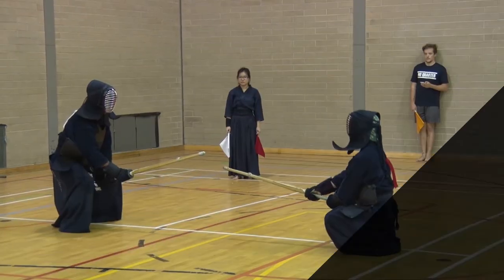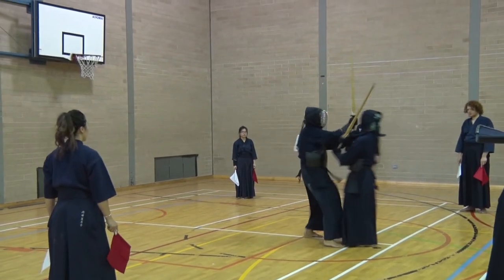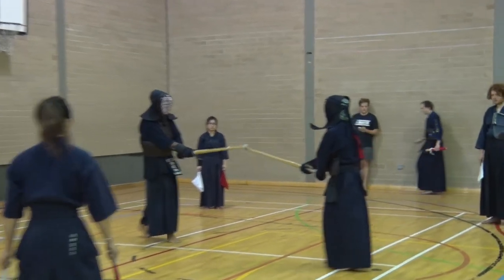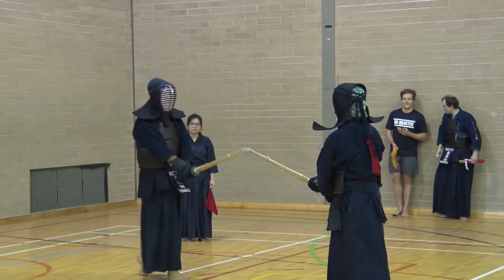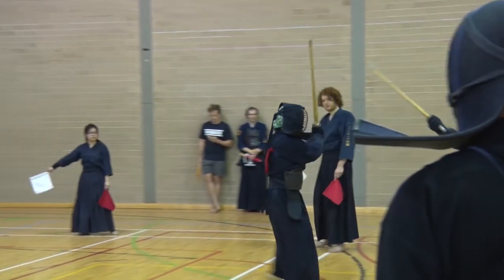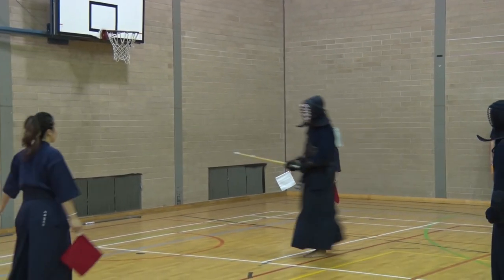A kendo match is played out in a fighting square and it's judged by three judges. To get a point you need to get two flags out of the three. The judges communicate their decisions by waving flags which correlate with the colours on the back of the players.